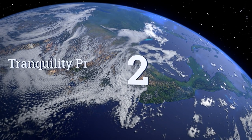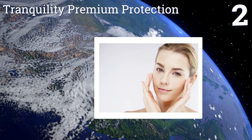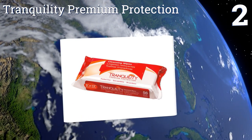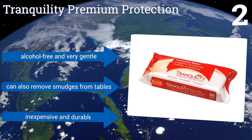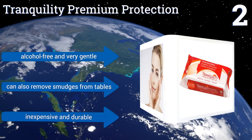At number two, the soft packaging of the Tranquility Premium Protection makes these a good travel option since they don't come in a space-consuming box. A favorite among adults struggling with incontinence, these are extra large so you don't need many at once. They're alcohol free and very gentle, and can also remove smudges from tables. They're inexpensive and durable.